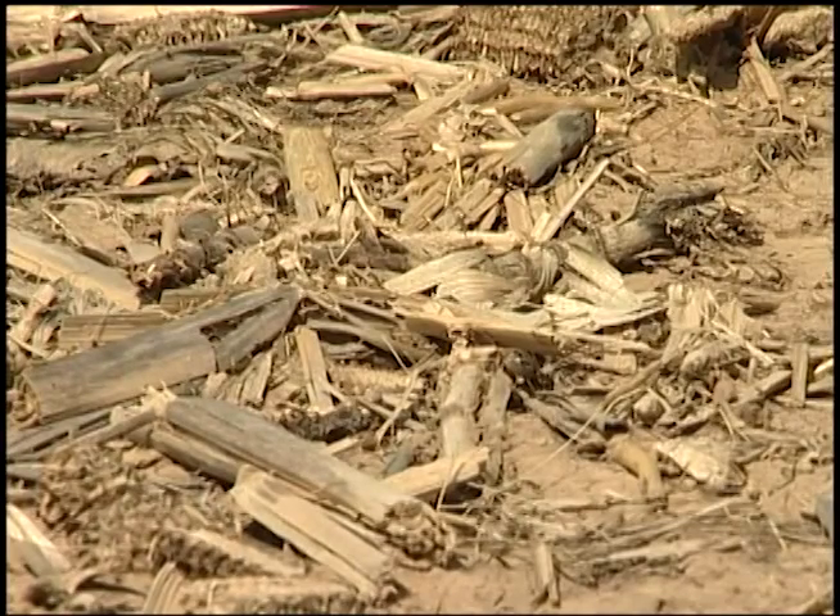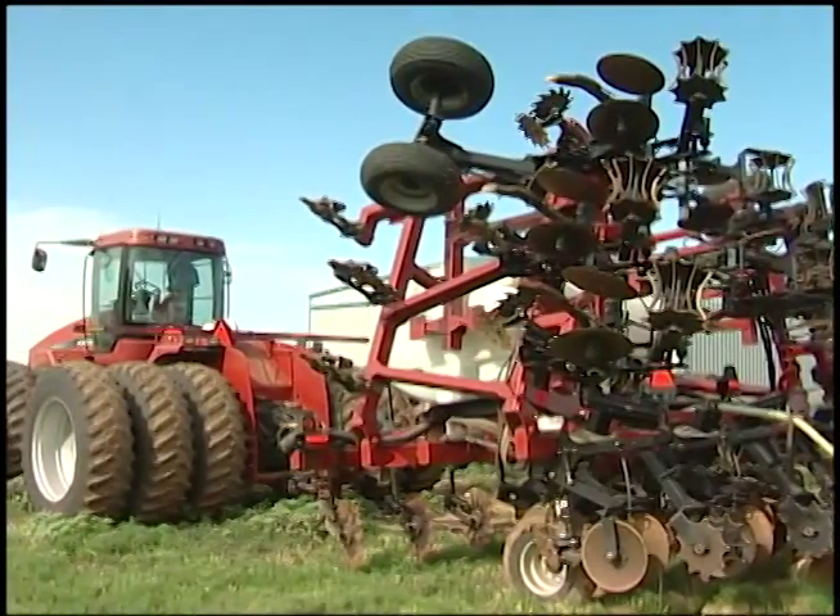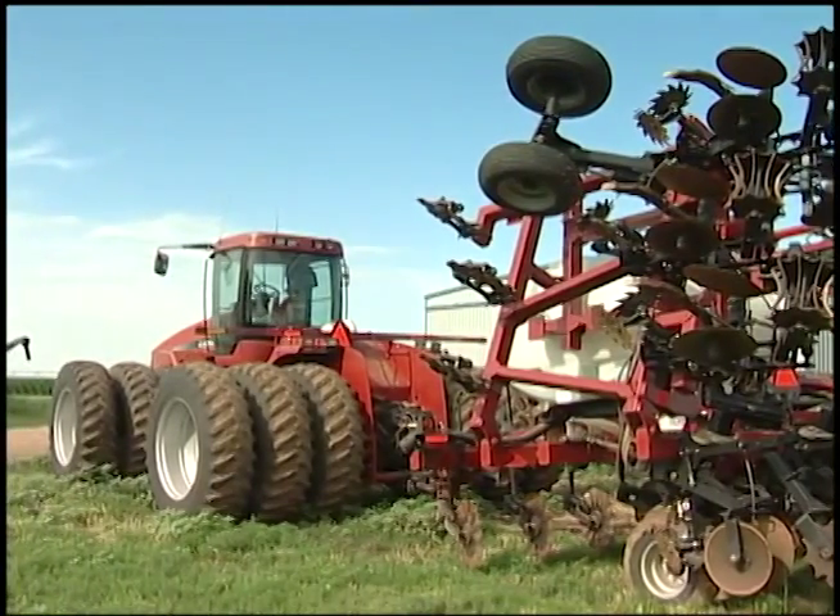This protection from the elements helps keep the soil from drying out so quickly, which helps conserve water and is especially important during times of drought. It also conserves fuel since the farmer makes fewer trips across the field with his tractor.